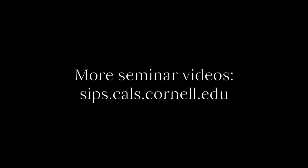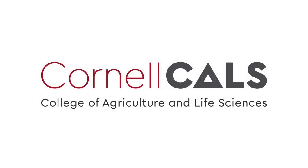This has been a production of Cornell University on the web at cornell.edu.